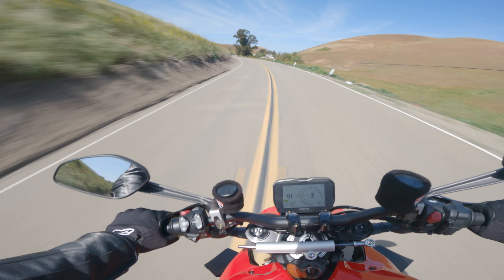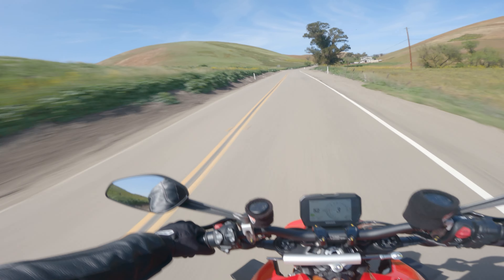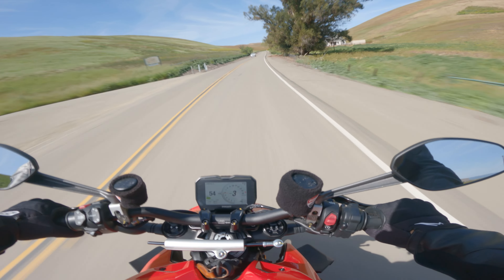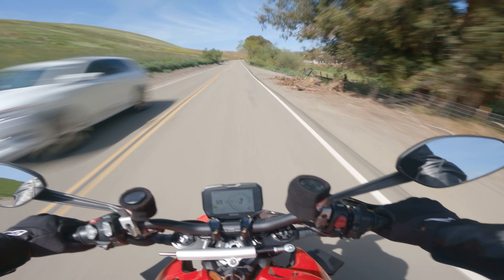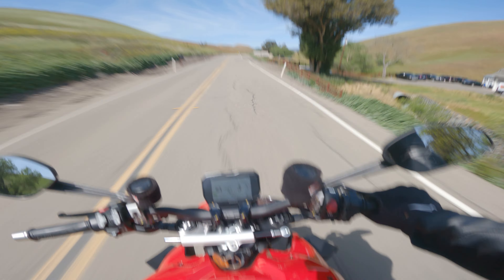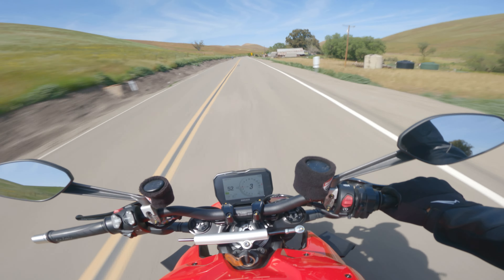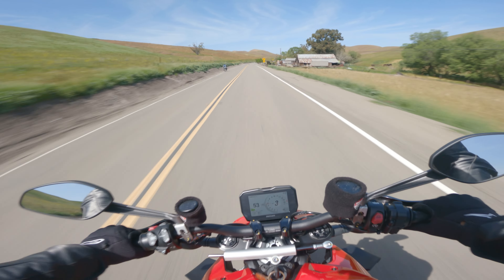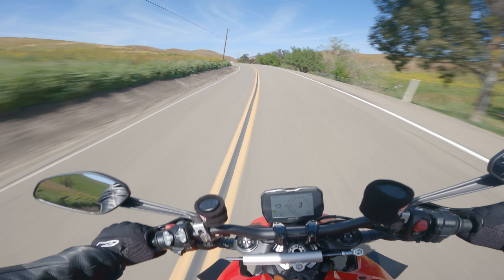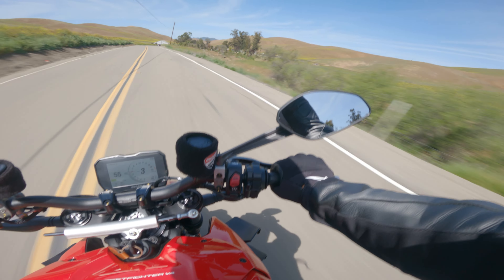Welcome back to the channel. Today the agenda is to try this motovlogging setup and talk about my ownership experience regarding the Royal Enfield Continental GT. Today it's 27 degrees Celsius and we're out here on my 2022 Ducati Streetfighter V4.